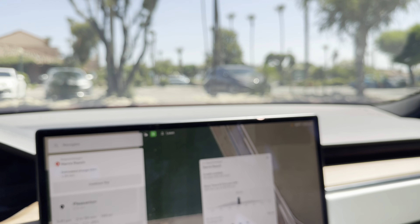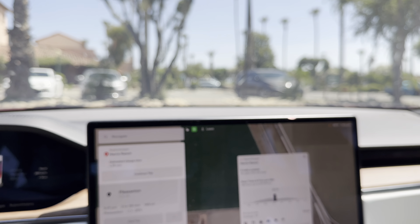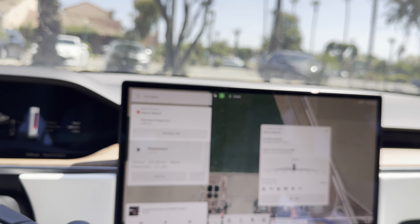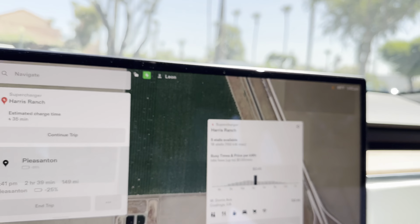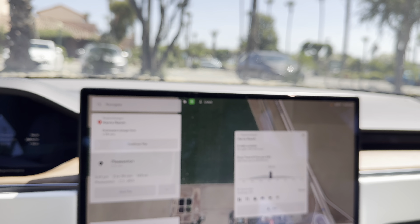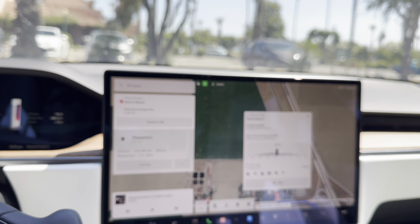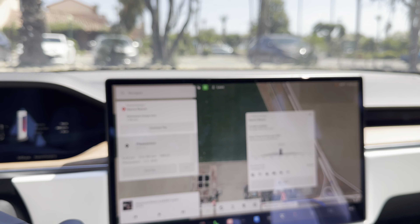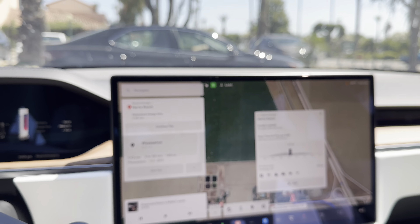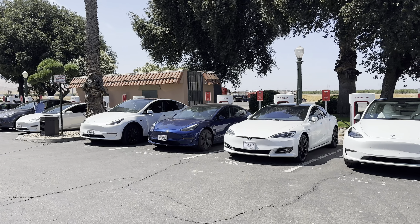It looks like we need about 35 minutes to continue our trip, so I'm going to grab something to eat. The charge rate is actually 45 cents a kilowatt — that's pretty expensive. Normally the lowest I've seen is 17 cents, and on average you tend to see anywhere from 24 to 37 cents a kilowatt. 45 is pretty high. When I was in Las Vegas I was seeing 17 or 18 cents, which was pretty impressive.